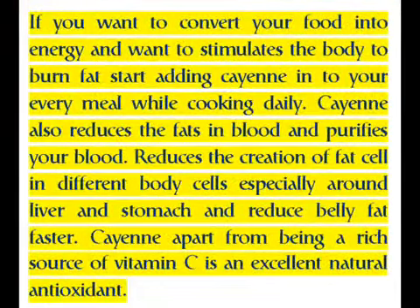If you want to convert your food into energy and stimulate the body to burn fat, start adding cayenne to every meal while cooking daily. Cayenne also reduces fats in blood and purifies your blood. It reduces the creation of fat cells in different body areas, especially around the liver and stomach, and reduces belly fat faster. Cayenne, apart from being a rich source of vitamin C, is an excellent natural antioxidant.